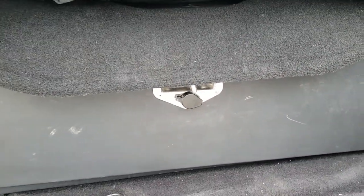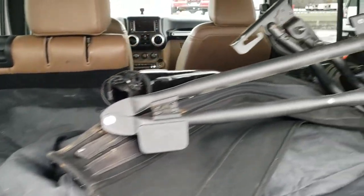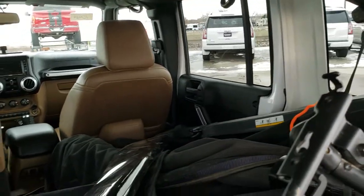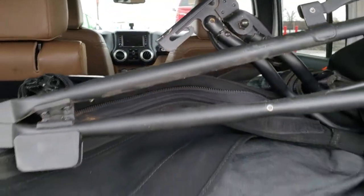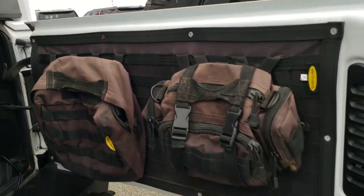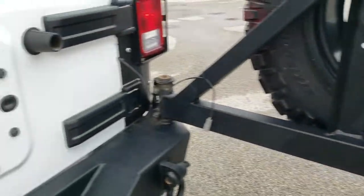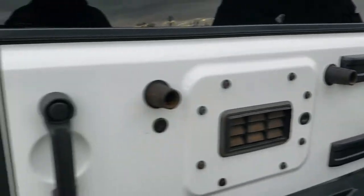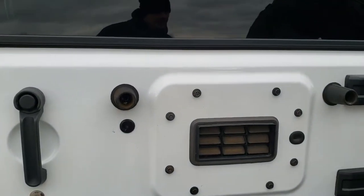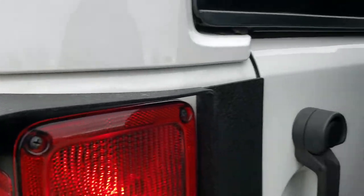It does come with the soft top as well — that's the original soft top that comes with the vehicle. We could not install it with the box back here and have the hard top on, so that's why it's just laying back here. There are also some Smittybilt bags back here. That gate shuts nice and smoothly.